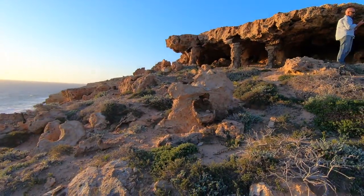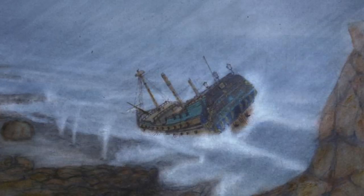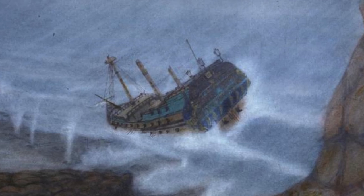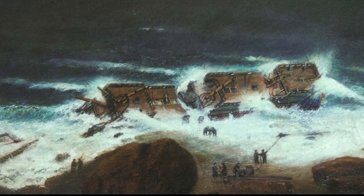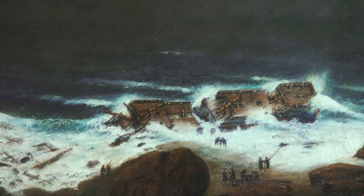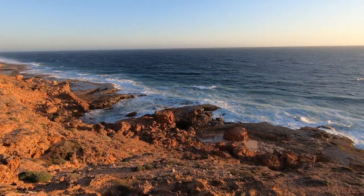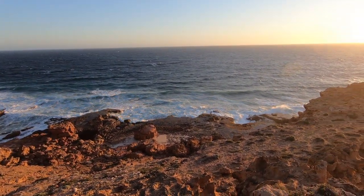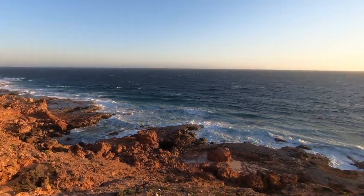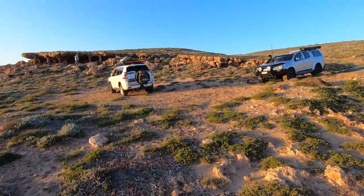It's pretty surreal being here, knowing what happened. You can imagine slamming into that in the middle of the night. Let's go and find a campsite and get set up.